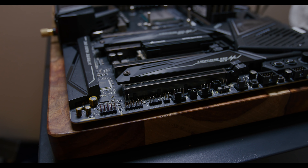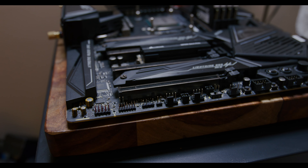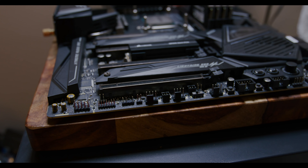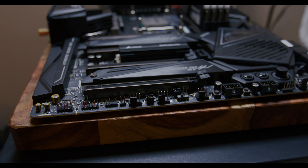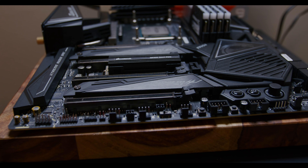The Intel 12th generation will use an LGA 1700 socket — a completely different socket than the current 11th generation — meaning you'll need a whole new motherboard. You won't be able to reuse what you had before; you'll need to drop your new CPU into a brand new socketed motherboard. The new Intel chips are probably worth waiting for, as they come with a lot of new technologies and advancements, and it looks like Intel is trying to get back on the ball.